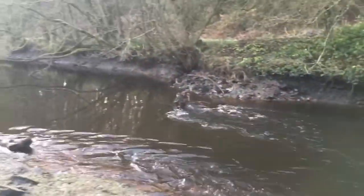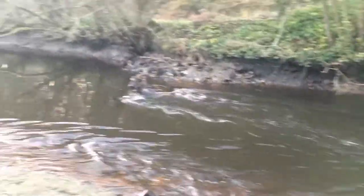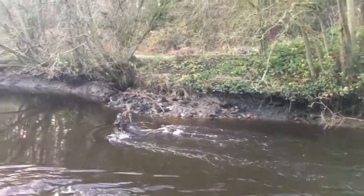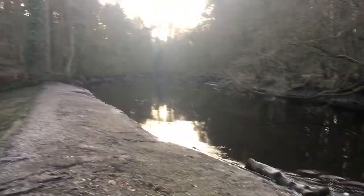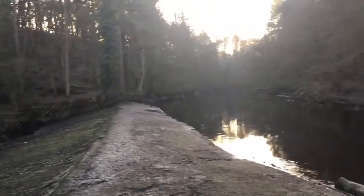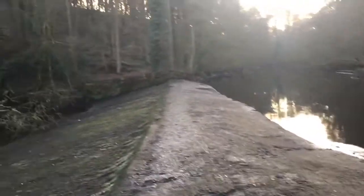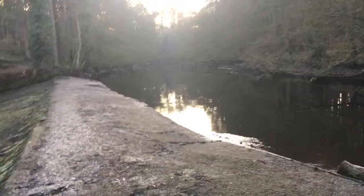If you look over the other side there, you'll see that the Nid has dropped approximately 2-3 feet. This is in winter, so God knows what it's going to be like in the summer when the water level would probably be around a foot lower anyway.